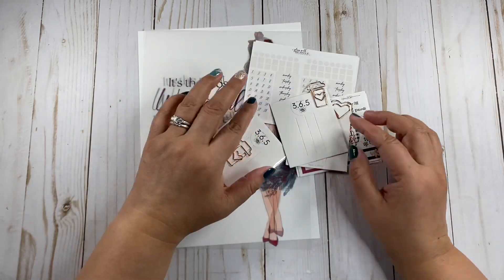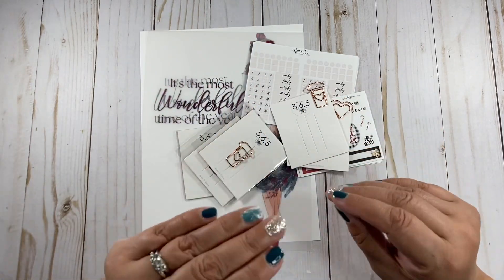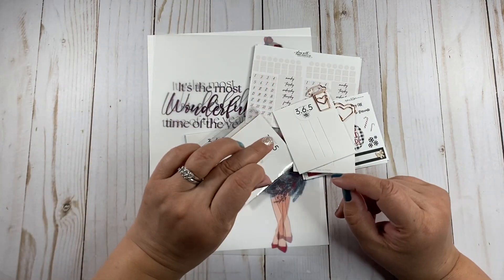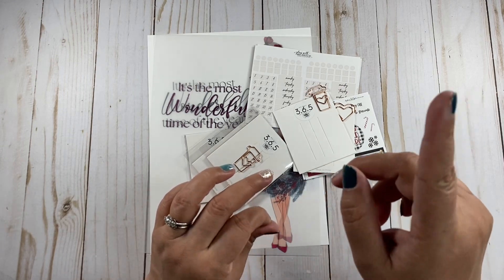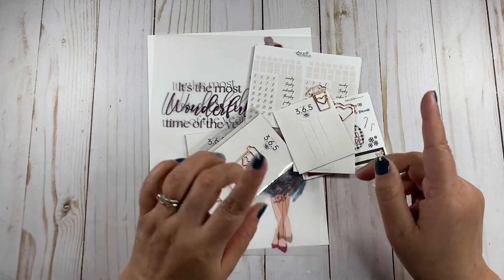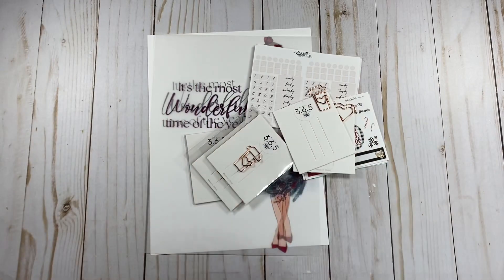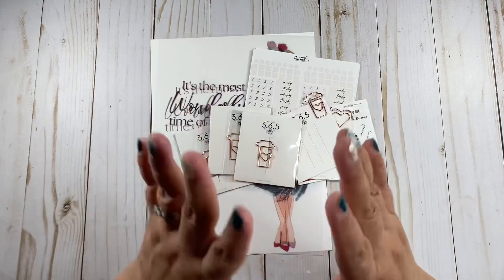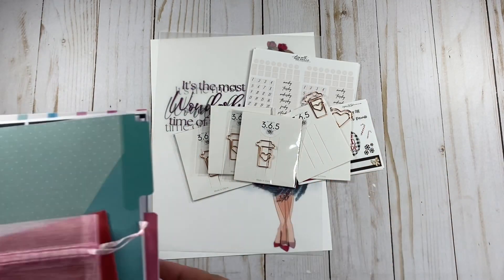I'm waiting for the January mystery kit. Her mystery kits are so good, you guys. They're three pages of stickers for $10, and they're so good. I'll link a video up here where I'm using one of the kits — maybe the one for December — so you can take a look. I love them. I'll leave you all the information for all the shops, for all my friends here, their shops, their channels.